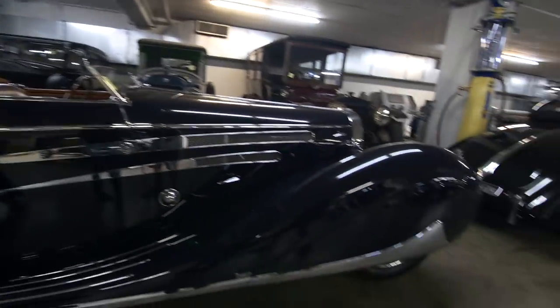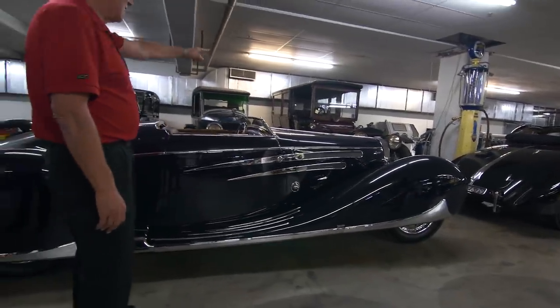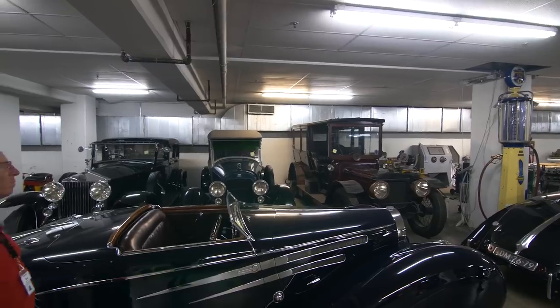At one point they replaced the Bugatti engine with a Packard straight eight. That Daimler 57 HP was in the motor pool of King George V of England. Literally — holy sh**.